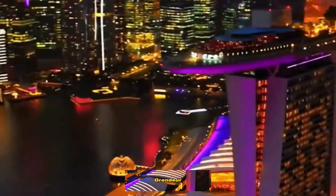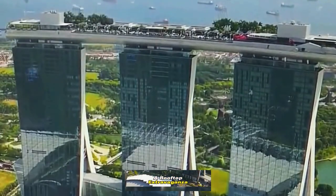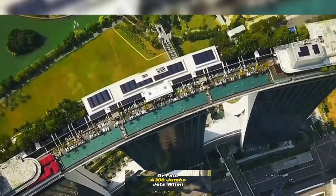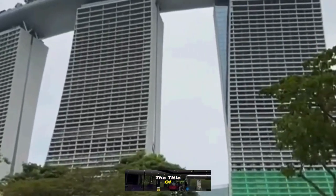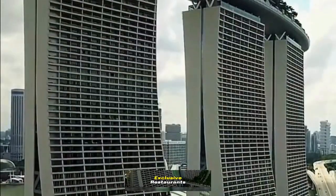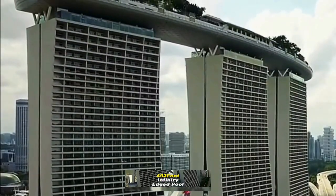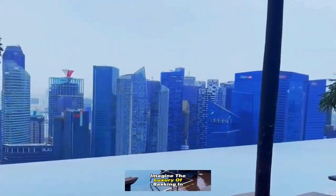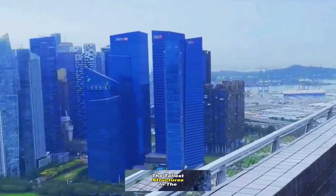At the pinnacle of this grandeur lies the Sands Sky Park, a rooftop extravaganza that surpasses the length of the Eiffel Tower or four A380 jumbo jets when laid down. Noteworthy is its claim to the title of the world's largest public cantilever, hosting a public observatory deck, exclusive restaurants, and a mesmerizing 150 meter, 492 foot, infinity-edged pool. Imagine the luxury of basking in the skyline glory at a height that rivals the tallest structures in the world.